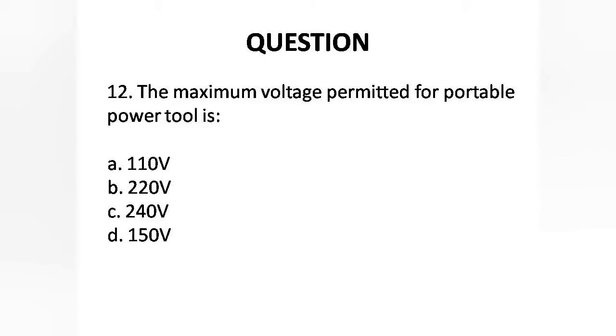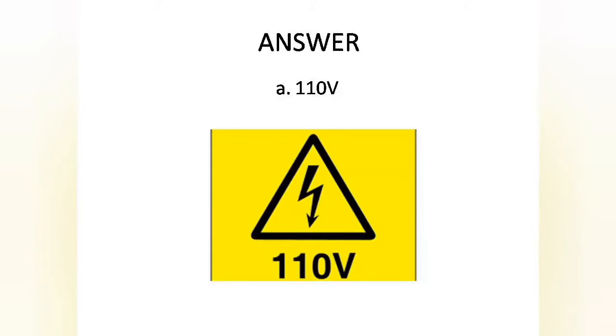Question 12: The maximum voltage permitted for a portable power tool is — Options are: A. 110 volts, B. 220 volts, C. 240 volts, D. 150 volts. Answer is Option A: 110 volts.